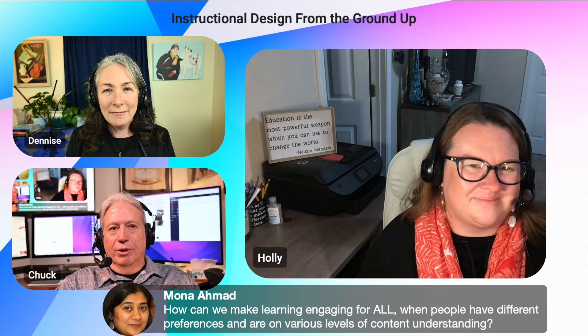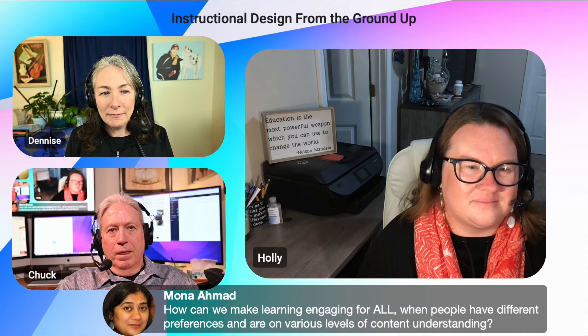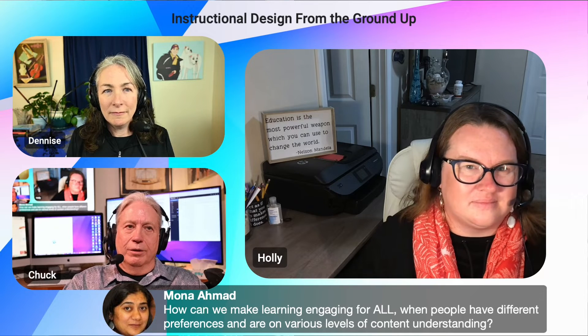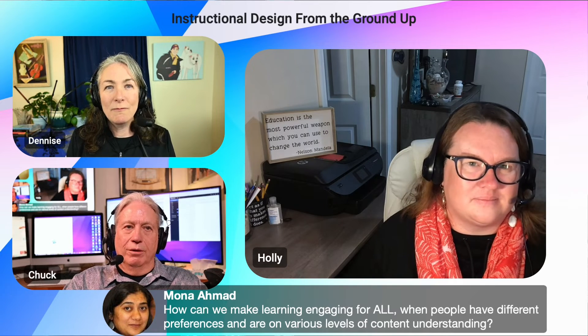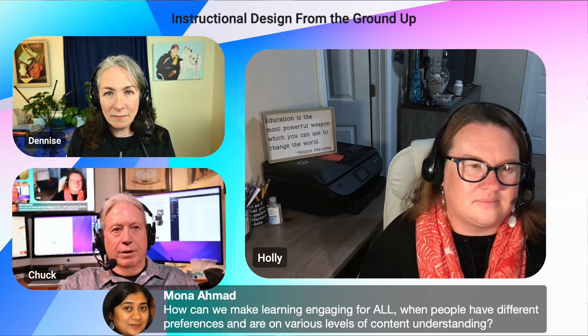Whether it's doing things ahead of the course to get learners up to speed on technology — like pre-immersion LMS training or whatever we need to do — we can do that. And Mona, you had a great question: how can we make learning engaging for all? This is great design. We have to know our populations, what interests them, what their expectations are, and where they are in terms of how they want to share their time.